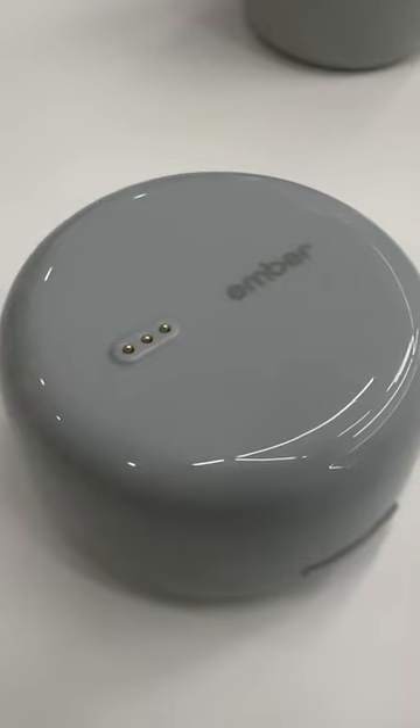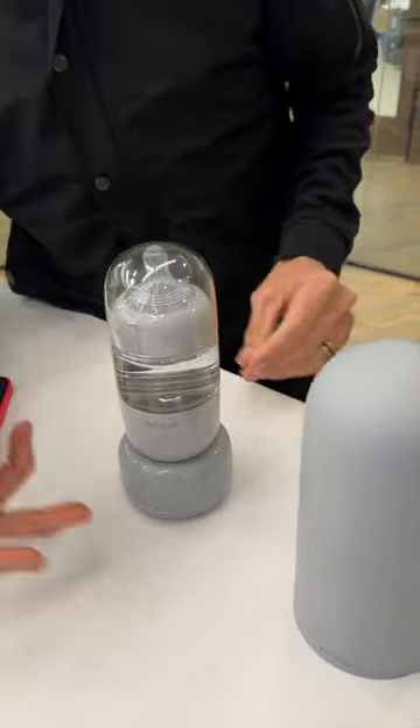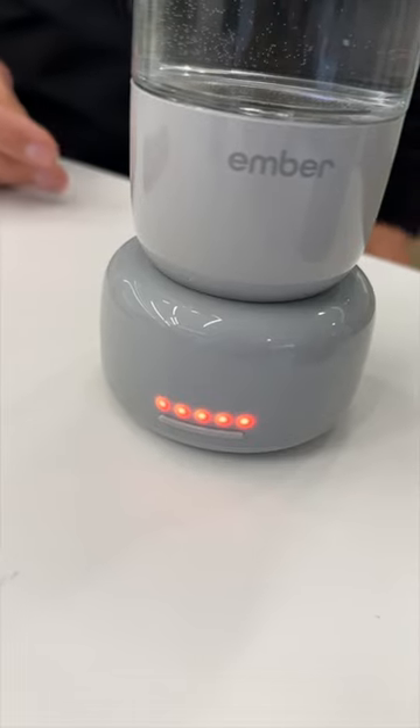The $400 Ember self-warming baby bottle system consists of a rechargeable warming puck. Put the magnetic bottle on top, press a button on the base or on the phone app, and the liquid inside reaches the perfect feeding temperature in a few minutes.